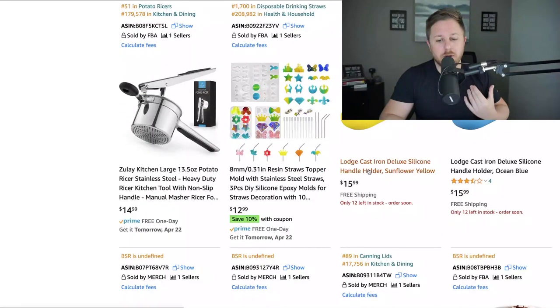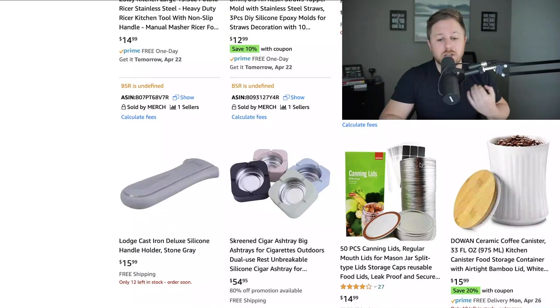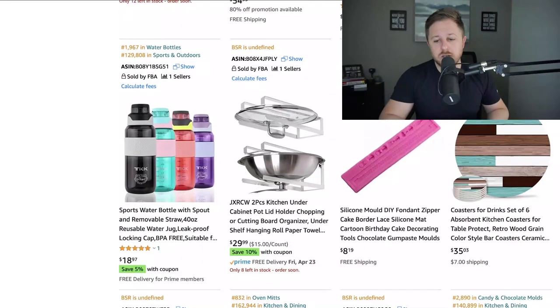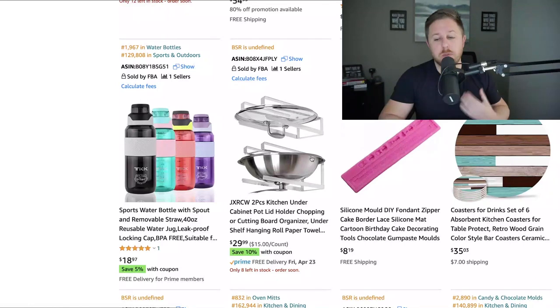You can go through the results and find other products too — like a cast iron deluxe silicone handle holder. Go on Amazon, type in that keyword, and check if it's a competitive market. Look at reviews, BSR, search volume, and different keywords to differentiate. There are also silicone ashtrays — I would never have thought of that without doing this search. You'll find some saturated products like water bottles, but you never know what you'll find.